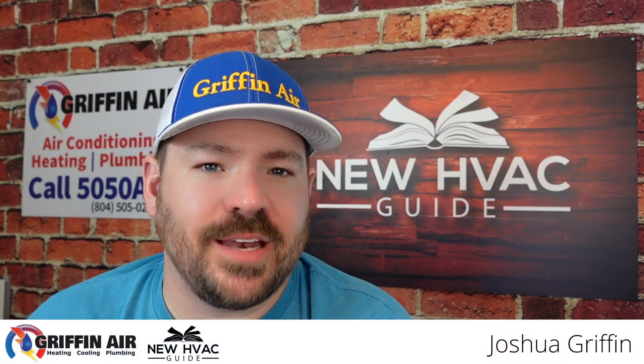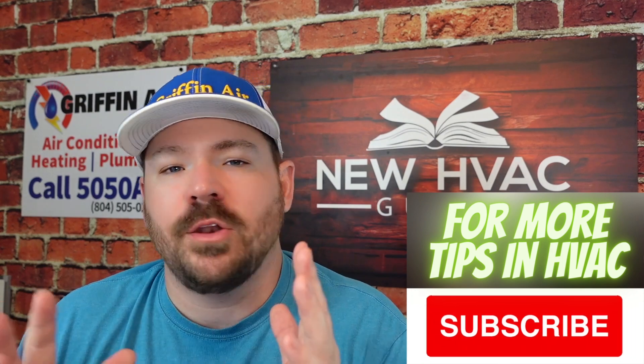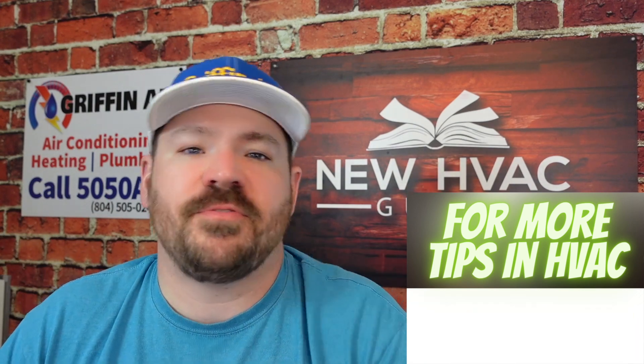Hey guys, in this video we're going to talk about maintenance for HVAC. What I'm about to say may surprise you, because I know of companies that are doing maintenances or tune-ups to heating and air systems, and these five things I'm going to share are sometimes missed even on their tune-ups. These five things need to be maintained on your heating and air system and a lot of times are neglected.